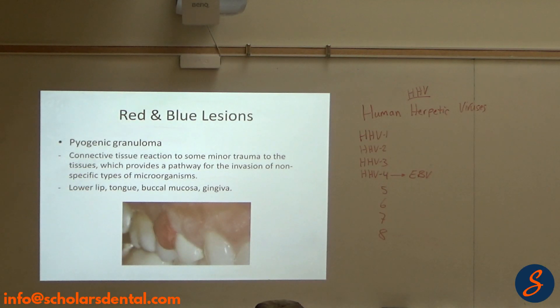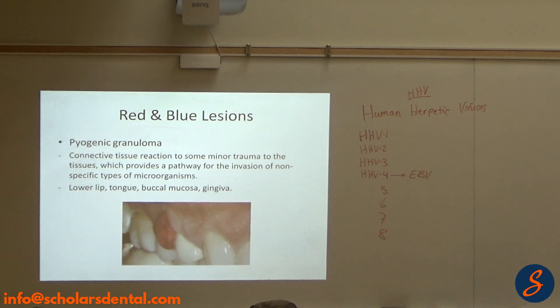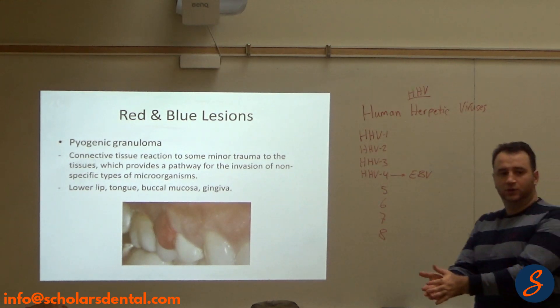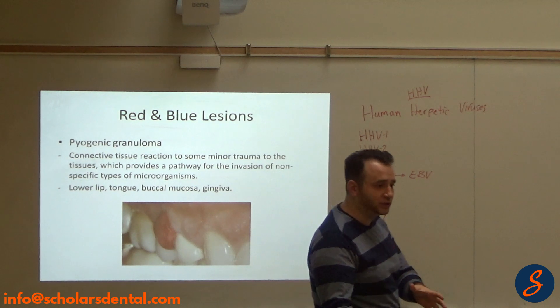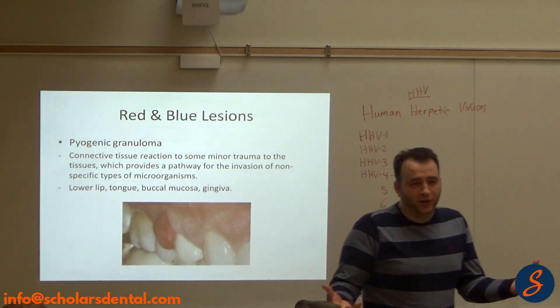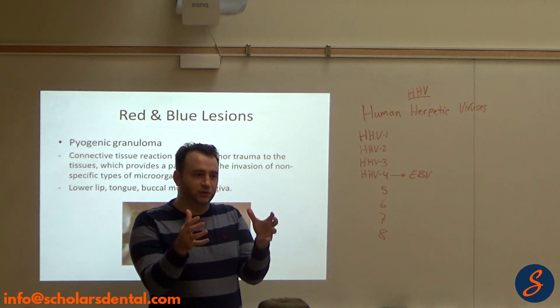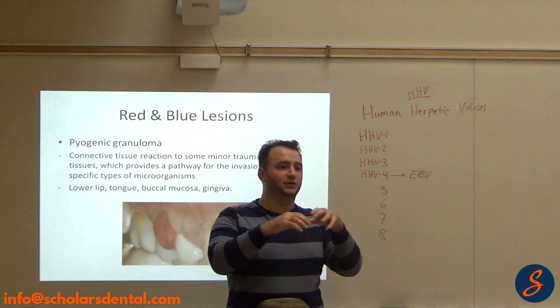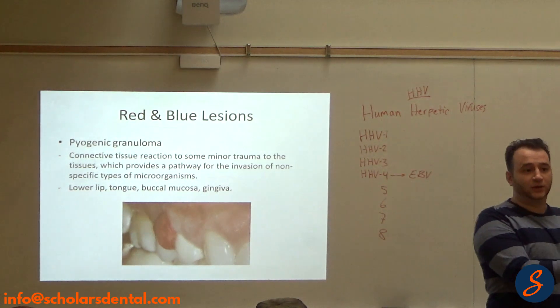Pyogenic granuloma — think about connective tissue and the way it reacts to irritation. What does connective tissue have? It has blood vessels and collagen. How can it react? It can either react with fibrous tissue — fibromas — so it just makes more collagen, or it can react with a granuloma.